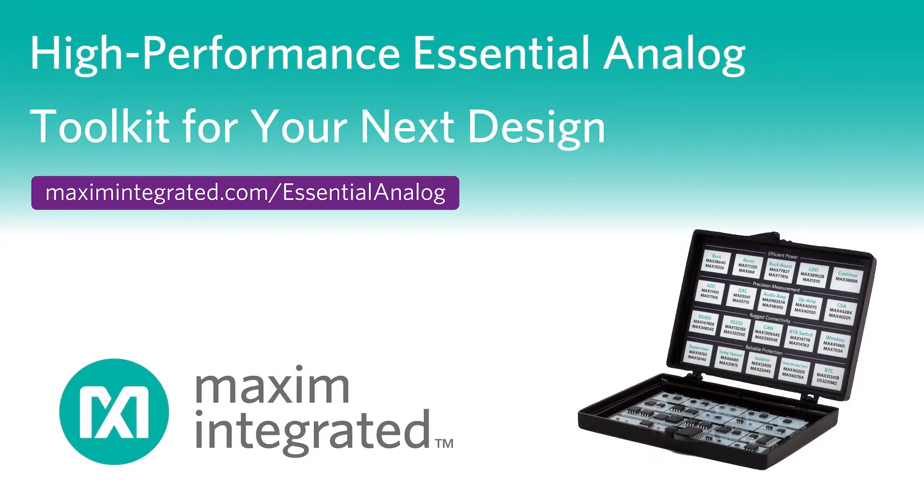For additional design resources and more information on these and other high-performance analog products, please visit our Essential Analog page and order your Essential Analog Toolkit today.